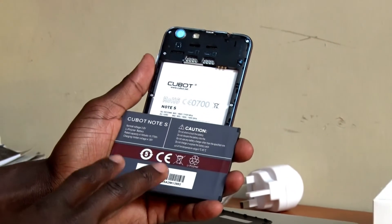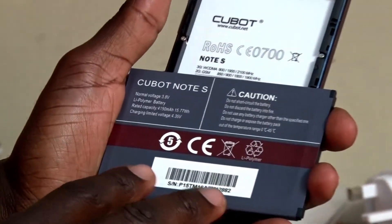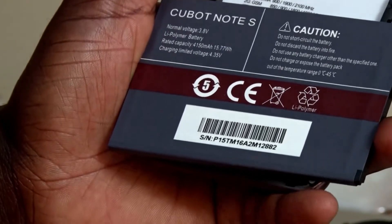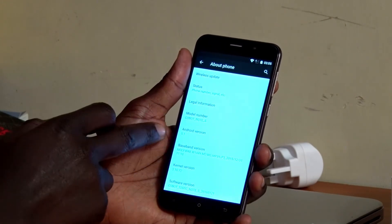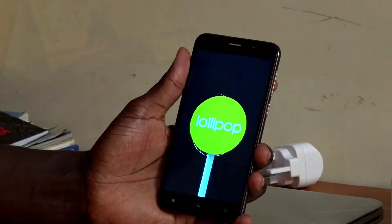Let's talk about the battery, which can give you up to three days of standby time, and one and a half to two days depending on how you use it. It runs on Android 5.1, which is Lollipop.